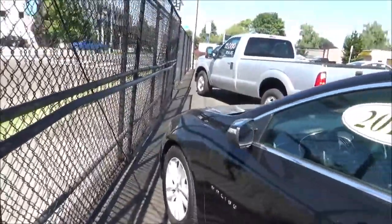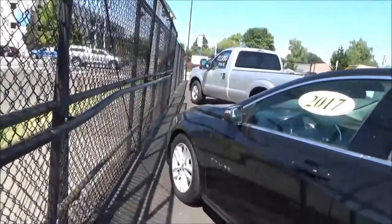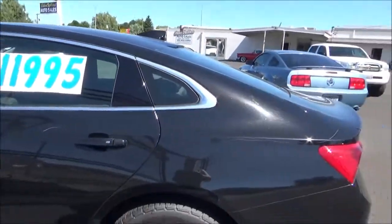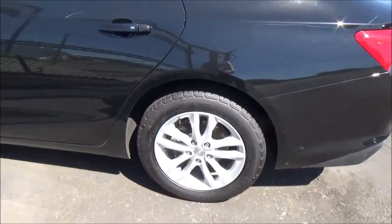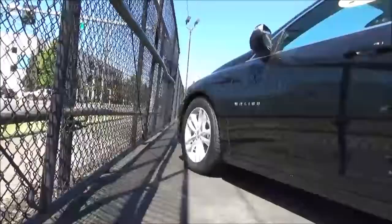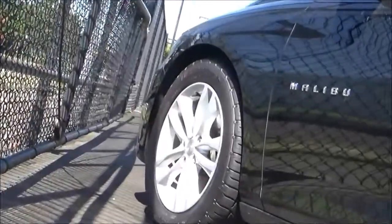The Malibu dates back to 1964, when it debuted as a trim level of the Chevrolet Chevelle. It was produced for three generations until 1977 as a Chevelle trim, but for the Malibu's fourth generation in 1978, the Malibu became its own model and not just a trim level of the Chevelle. This generation lasted until 1983, and it wasn't until 1997 when the Malibu made its return for its fifth generation. Unlike the previous Malibus, which were rear-wheel drive, the fifth-gen and onwards Malibus use the front-wheel drive platform.